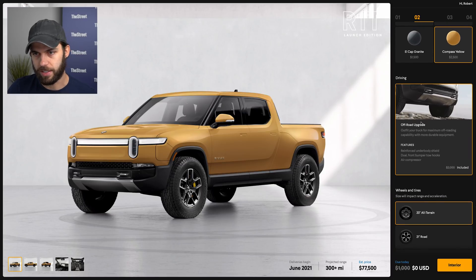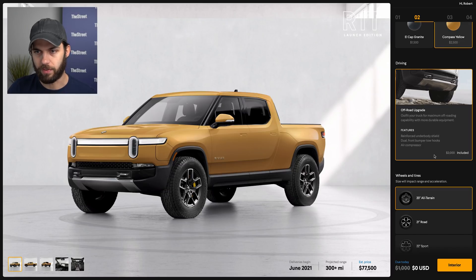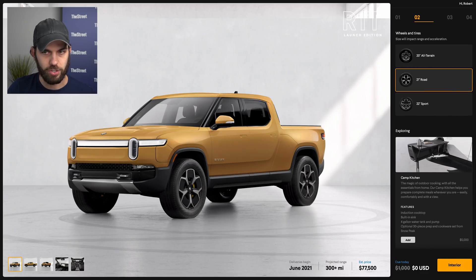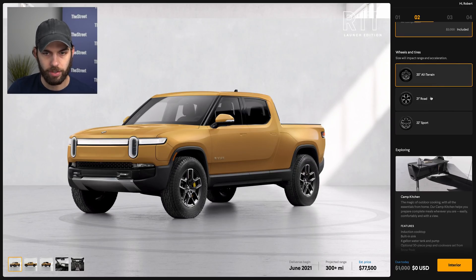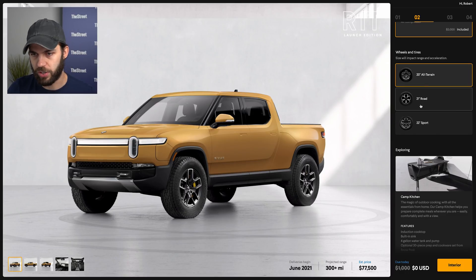Then they have a 'driving' section featuring the off-road upgrade included with the launch edition. It features a reinforced underbody shield, dual front bumper tow hooks, and an air compressor powered by the battery pack, which is pretty cool — something I believe the Cybertruck will also have. For wheel and tire options there are three choices: a 20-inch all-terrain which is standard, a 21-inch road, and a 22-inch sport. These all appear to be included with the launch edition — just a matter of preference, with the road being most aerodynamic and the all-terrain least focused on aero.